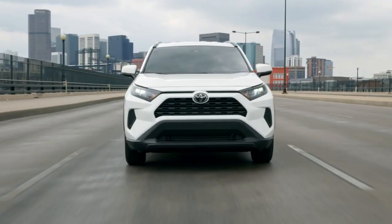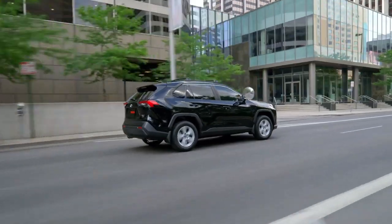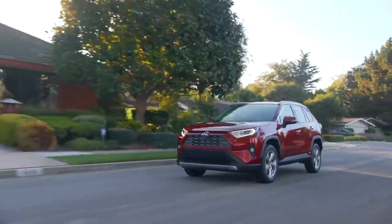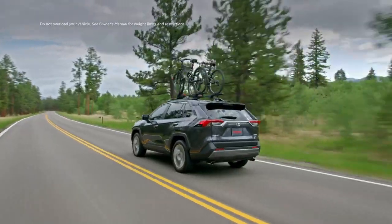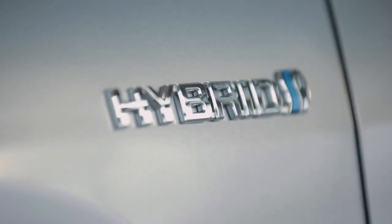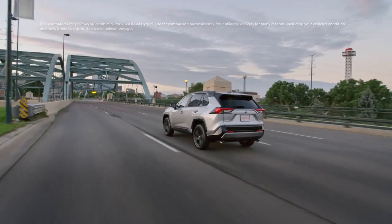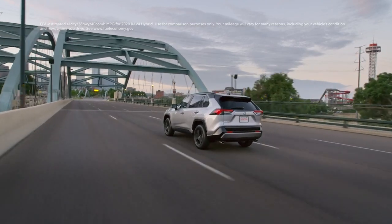Popular grades like LE and XLE round out the core RAV4 lineup, while the Limited grade represents the top tier, and it's available in both hybrid and non-hybrid versions. Meanwhile, with the hybrid RAV4 models, drivers can enjoy impressive fuel economy, fewer trips to the pump, and, of course, no need to plug in.